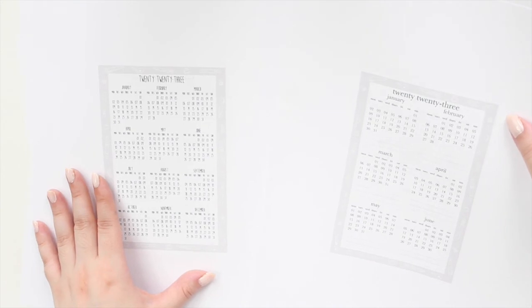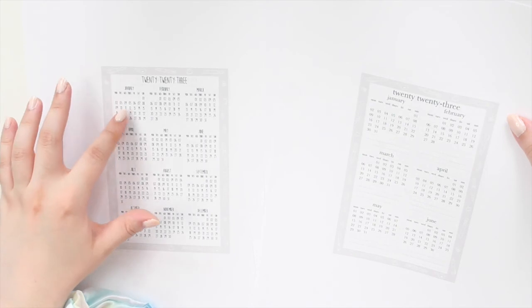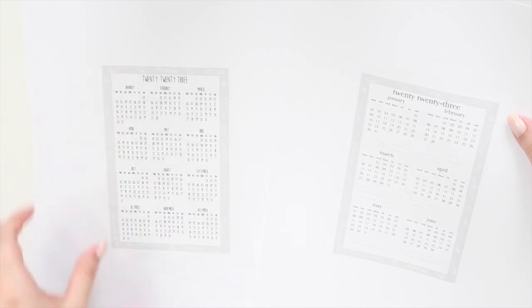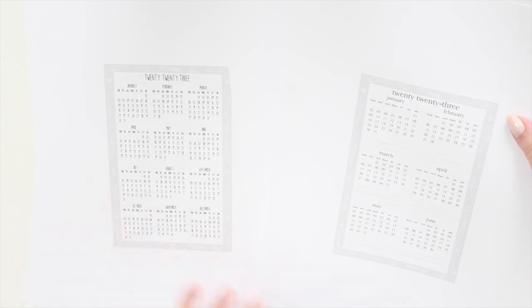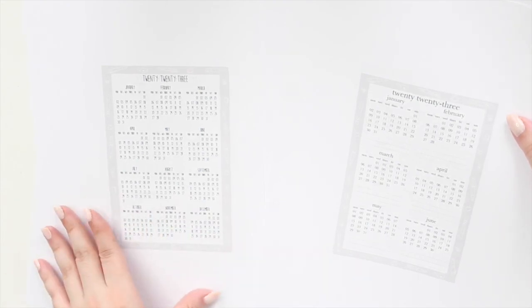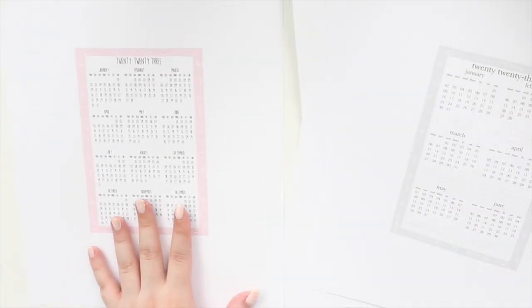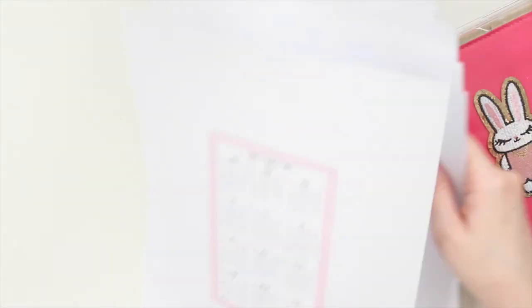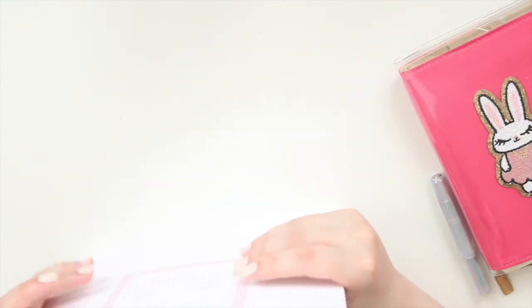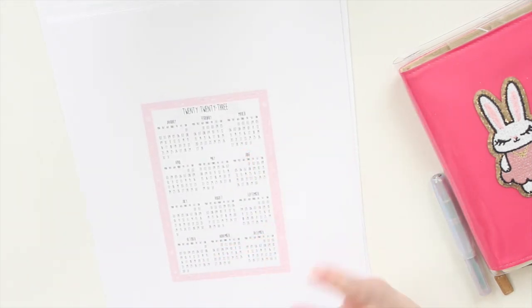Then of course we have the one-page calendar. As you can see, there's a huge difference in size — the calendar is much smaller and more condensed. It also comes in Monday and Sunday starts, and in all the different font choices and colorways. It really just depends on your preference — whether you want a larger calendar or a smaller one, it's up to you.